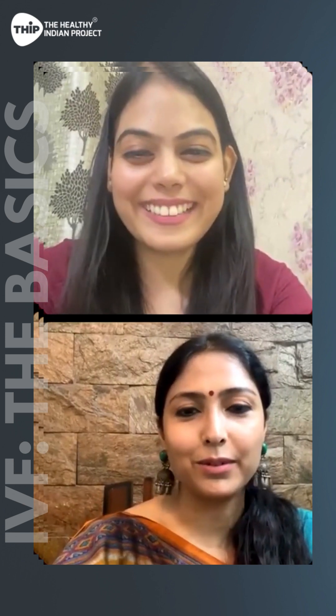We have covered all the questions. Thank you everyone who joined us. Do not forget to follow us on our social media handles and join our communities for more live sessions and resources. Thank you Dr. Nidhi, it was wonderful speaking with you. We'll come back with more topics and if you have any topic you'd like us to cover, we'll address it in the next session.